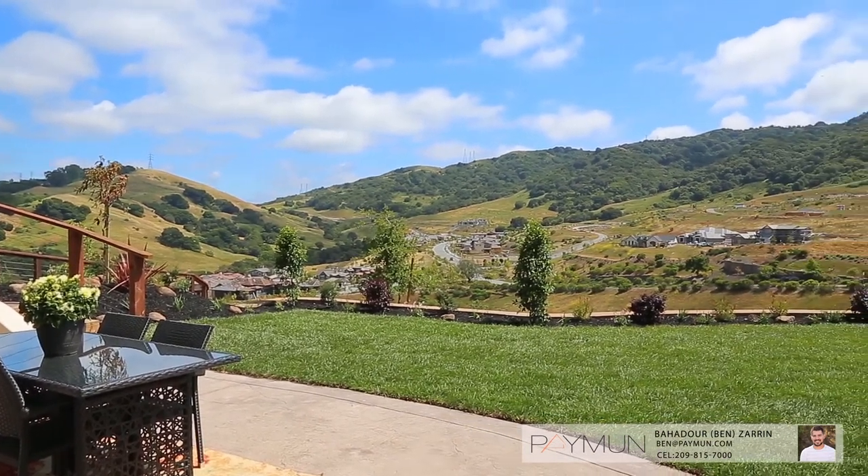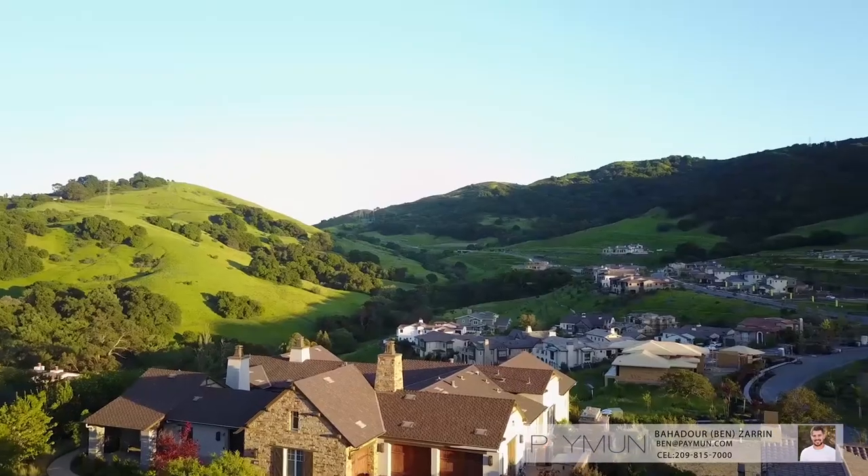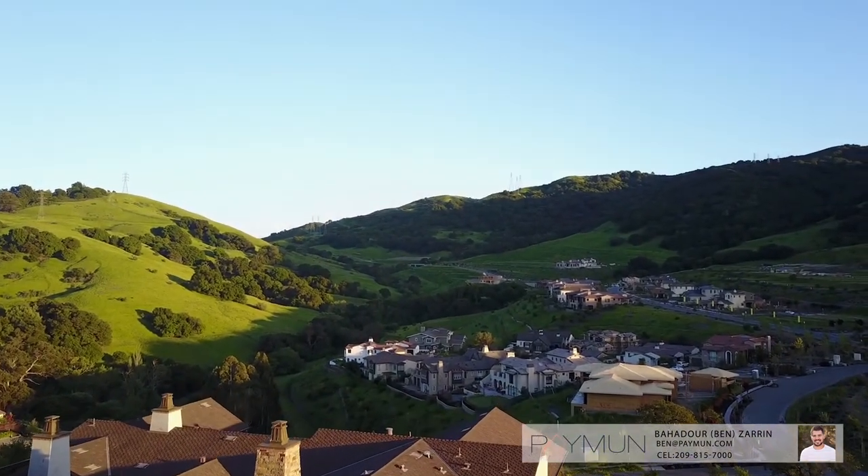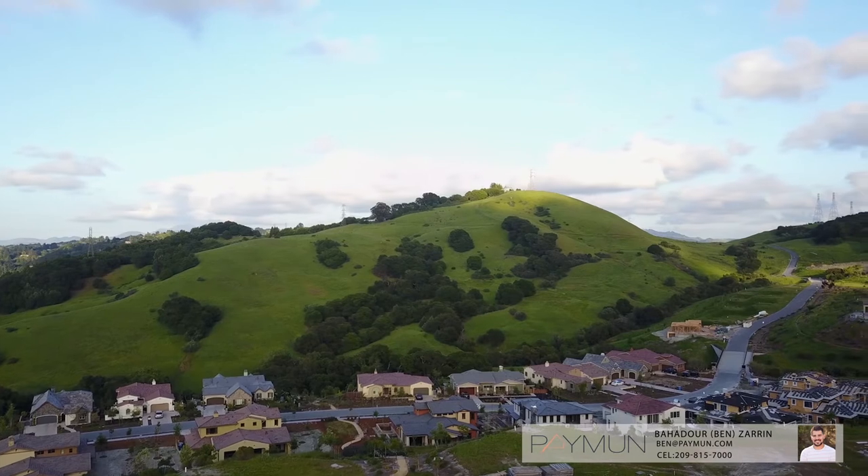This one-of-a-kind home is ideally located, less than 15 miles away from San Francisco and only a few minutes to a highway, BART, shopping, and the top-rated schools of Orinda.